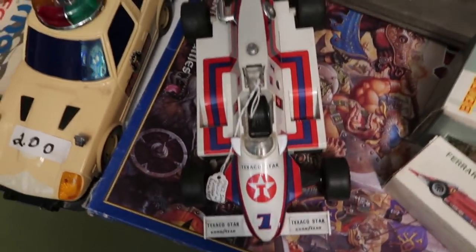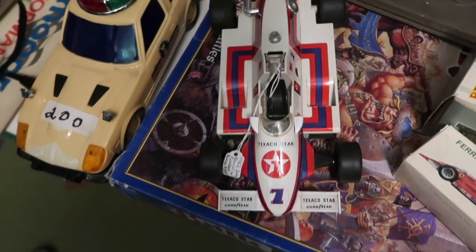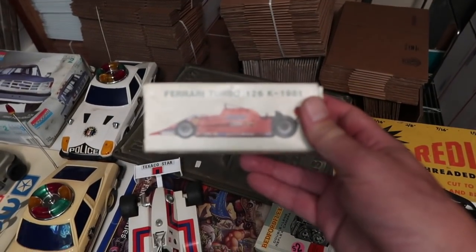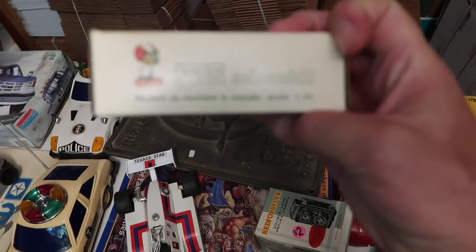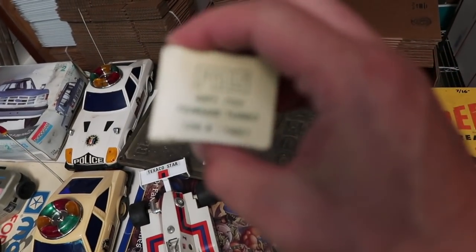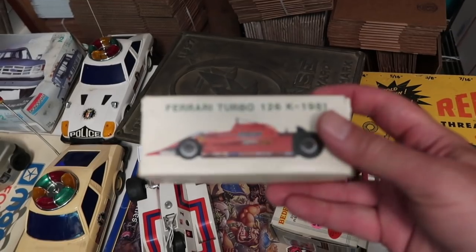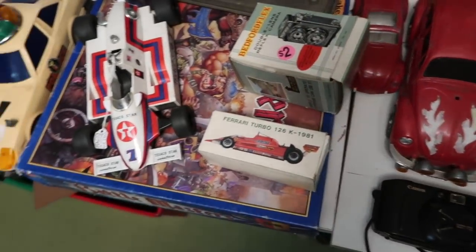A race car I paid $10 for — it's okay, made in Taiwan, 80s. And this one we didn't look up: Ferrari Turbo 126k, 1981. Looks like it's made in France or Italy. The weird thing about it is it's a kit with little metal pieces and rubber wheels — it's really weird. Wheeler's going to try to look it up. I paid virtually nothing for it, maybe a dollar.